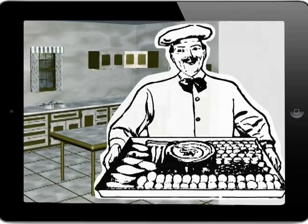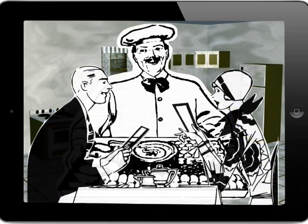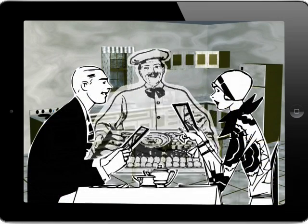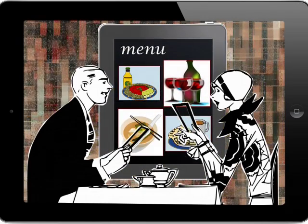Digital menus also result in fewer server errors and provide greater efficiencies in the kitchen and on the restaurant floor, while also displaying fabulous photos that will incentivize your guests to order that extra dessert or appetizer.